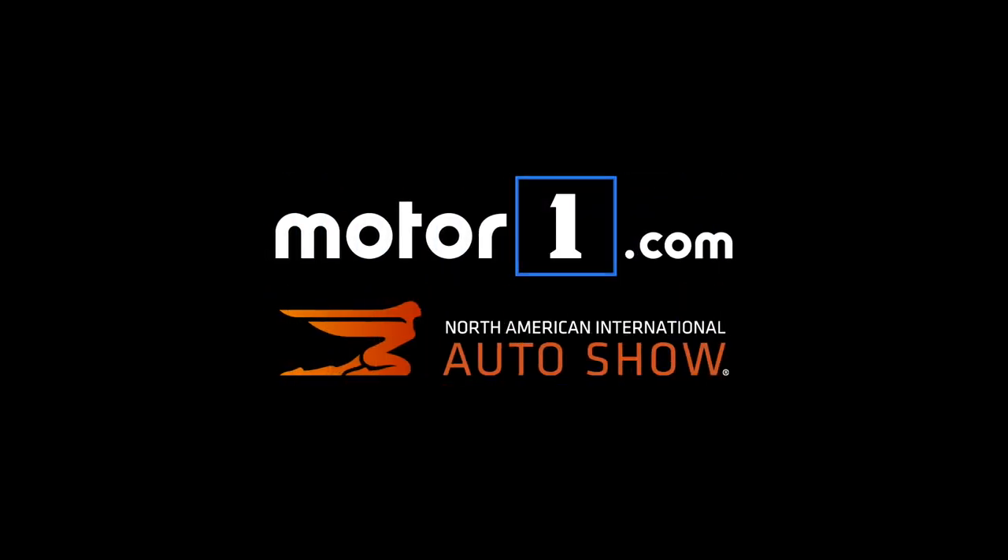We are excited about the XT6. It's a vehicle that is long, long overdue for Cadillac. The question now is whether it can compete with new entries like the Aviator and established entries like the Acura MDX and the Infiniti QX60. Are you ready? The XT6.